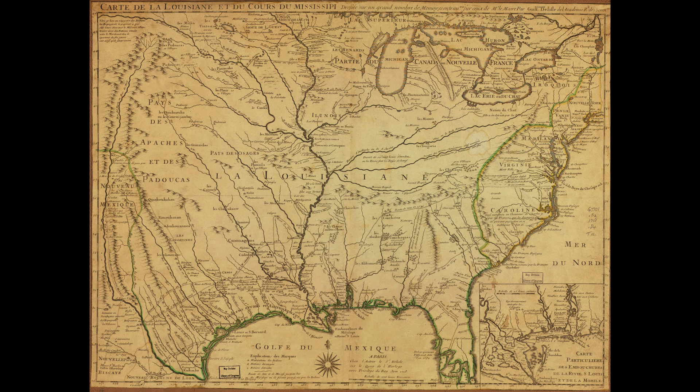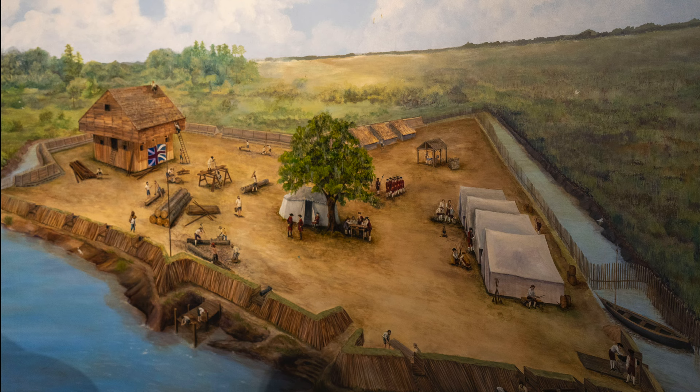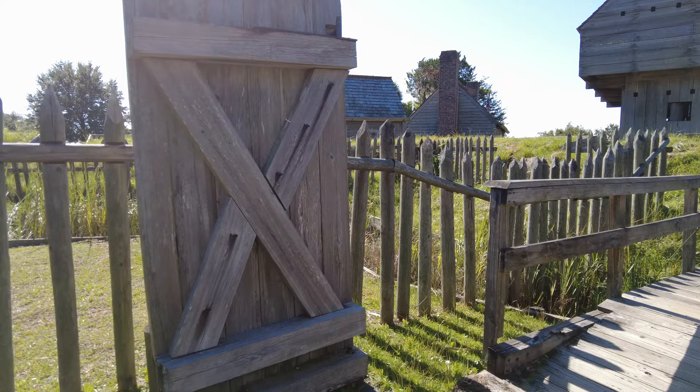This 1721 British map, which was a copy of the 1718 French map, shows the Spanish claim of Florida that extended up to the Carolinas. So we have two European powers claiming this area. Then the British want to claim the area by moving in and building Fort King George to establish the English claim of what would become Georgia. Now that we know a little bit about the background, let's go visit the fort that was reconstructed to appear as it did in 1721.